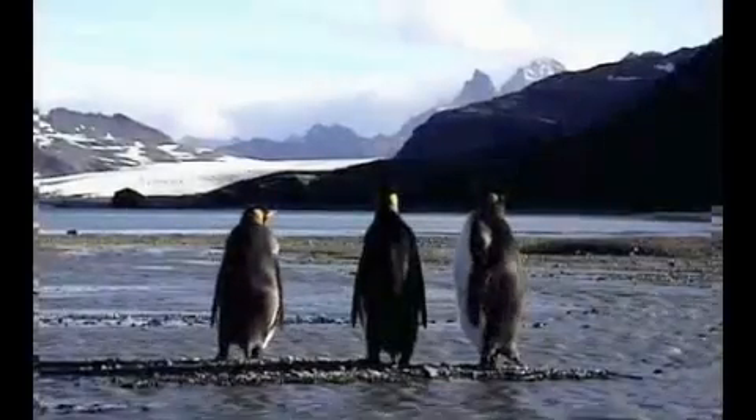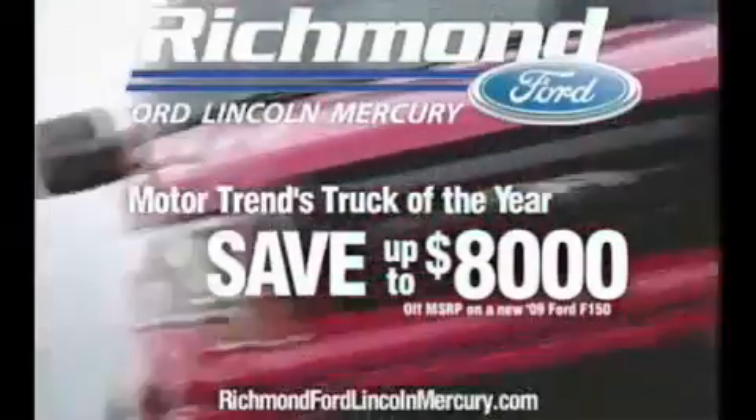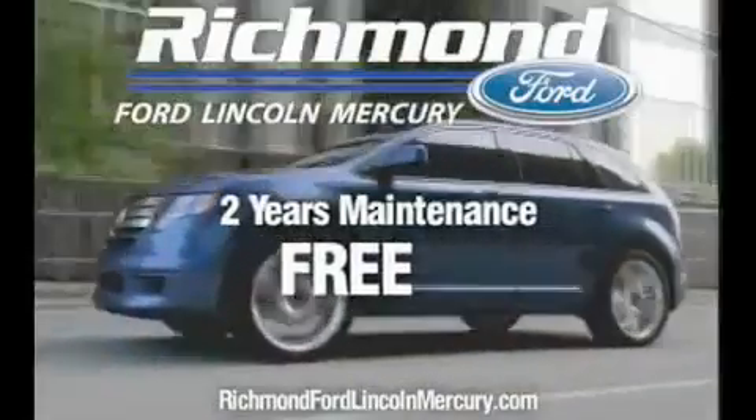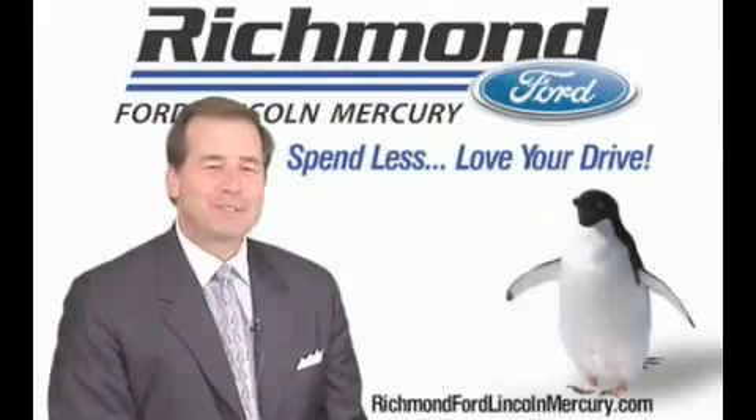Waiting for the right moment to buy a new vehicle? Well your wait is over. Purchase the all-new F-150 and get discounts up to $8,000 plus two years of maintenance absolutely free. Richmond Ford Lincoln Mercury — spend less, love your drive.